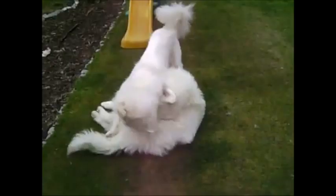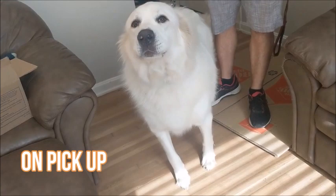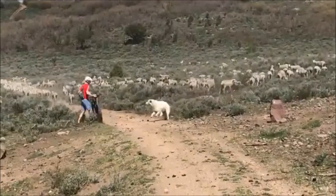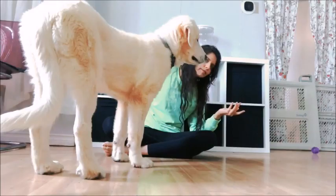Temperament: The Great Pyrenees is a mild-mannered, devoted, and somewhat serious dog. It is protective of its family and gentle with the people it is familiar with, especially children. Wary of strangers, it makes a great guard dog. A well-brought-up dog will never be unnecessarily aggressive, and its imposing size is enough to scare away any intruder. This is a nocturnal breed, and unless trained right from a very young age, can bark at night.